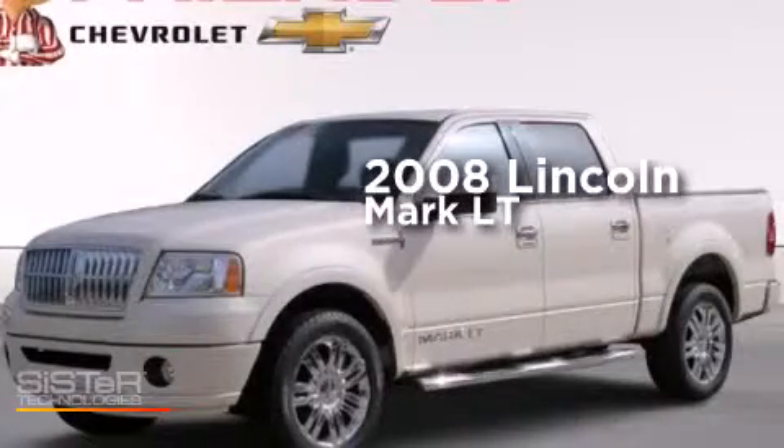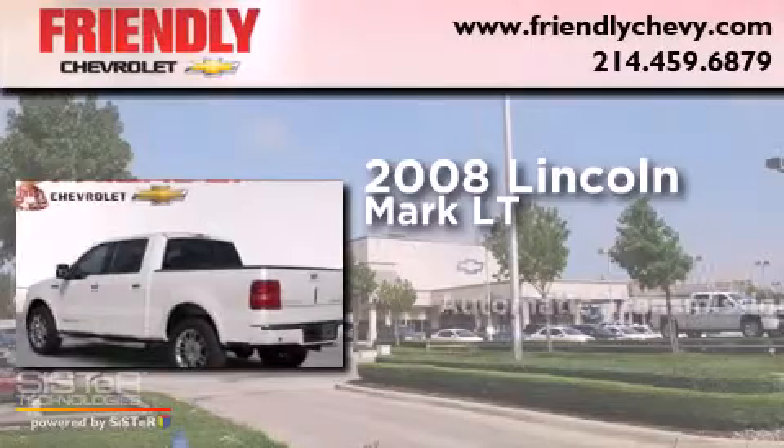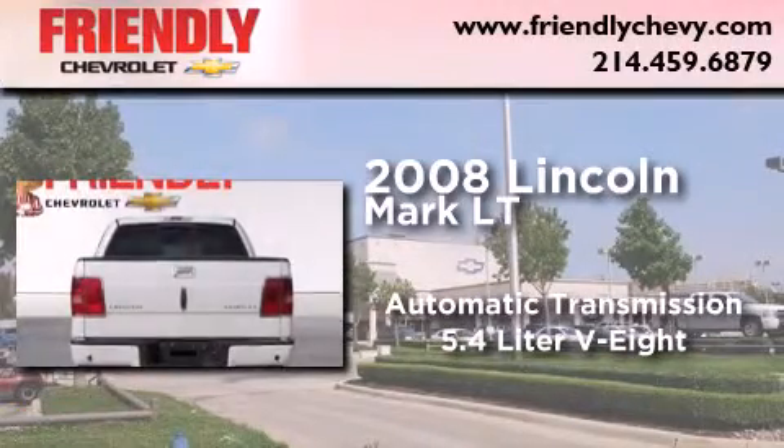This is a 2008 Lincoln Mark LT. This truck has an automatic transmission and a 5.4-liter V8.